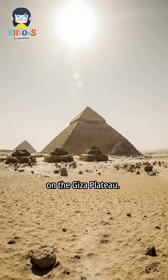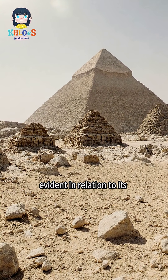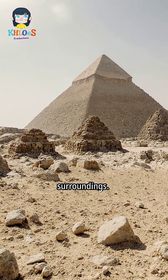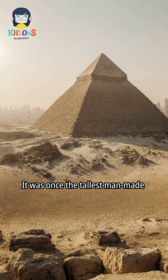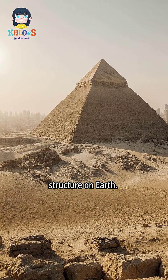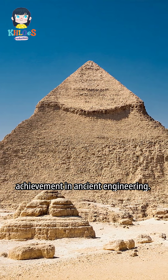The Great Pyramid of Giza is a dominant structure on the Giza Plateau. Its vast size and scale are evident in relation to its surroundings. The pyramid was built as a monument for Pharaoh Khufu. It was once the tallest man-made structure on Earth, and represents a monumental achievement in ancient engineering.